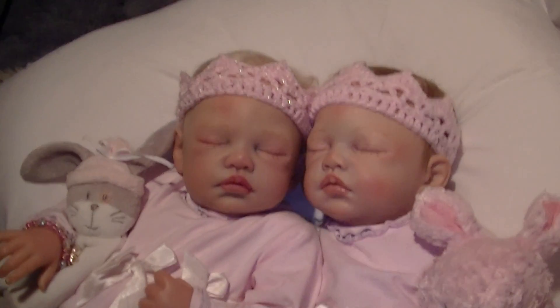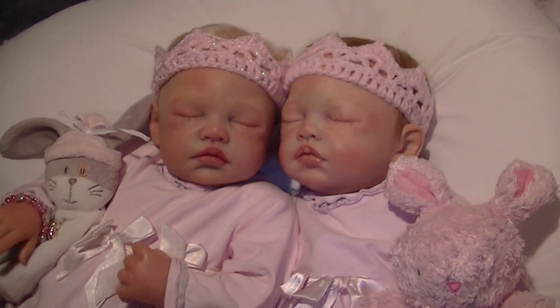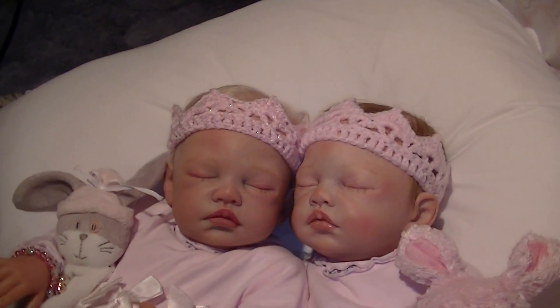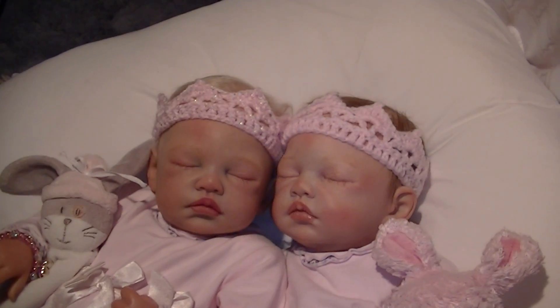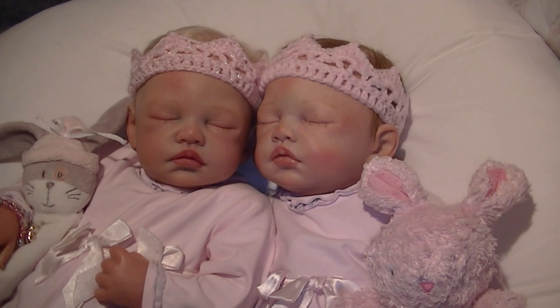Hi everyone, it's Rose here. I have got my two cyan babies here — my little princesses. It's Princess Penelope and Princess Annabella.